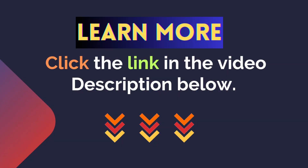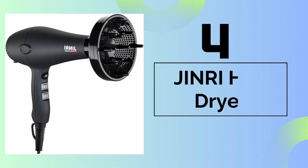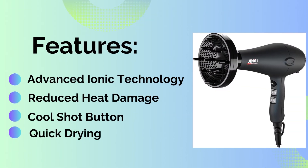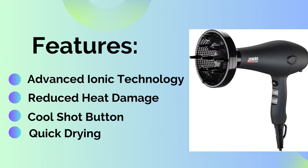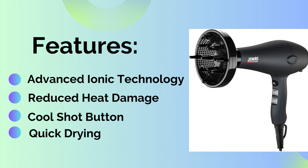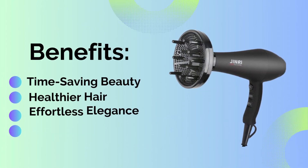For more details, click the link in the video description below. Number four features: first, advanced ionic technology; second, reduced heat damage; third, a cool shot button; and the last feature is quick drying.